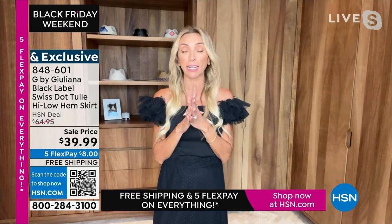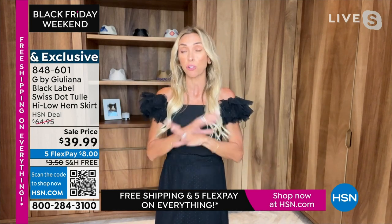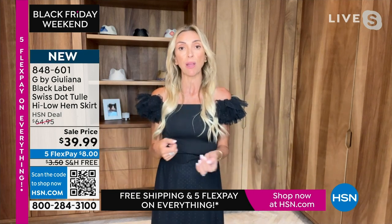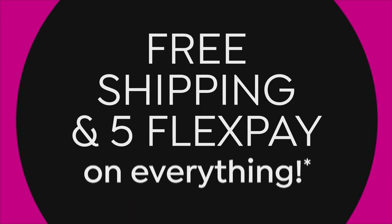Tulle has been around in the fashion world for a long time — it never goes out of style. But right now it is everywhere. We design a year out, and we said we have to add so much tulle into our collections because we're going to be seeing it in all the big designers and on all the runways. This is a great way to get ahead of that trend. I love this for New Year's Eve.